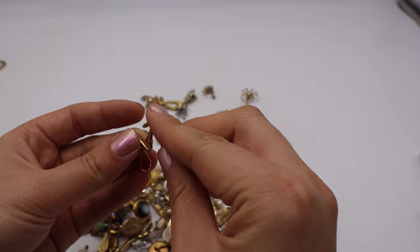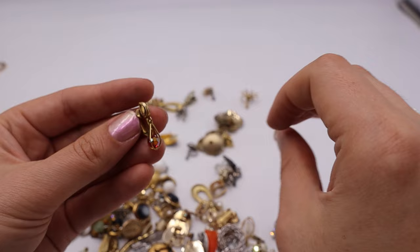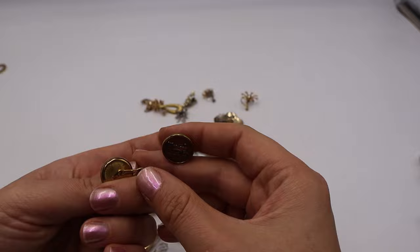These lovely clip-ons are not marked but really pretty — they have a little red bead AB-coated dangle on the inside. A cute little cage teardrop — love those.